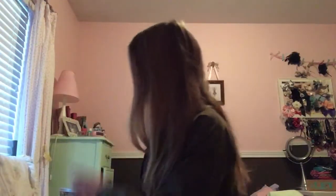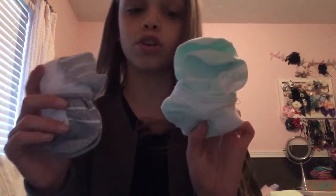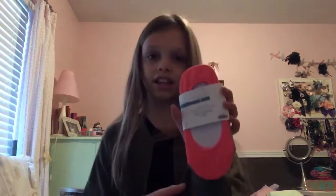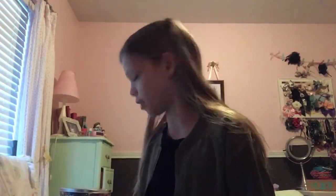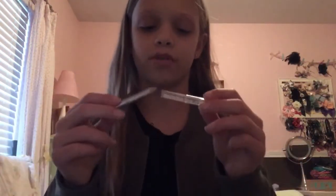I also have some socks, which I've been running out of and all of mine are getting holes in them. I have some cute ones — teal and gray — and then I have the ones that don't show, which I really like because with a lot of my shoes I have to roll up my socks, so these are perfect. I'm so excited. And then I have some cute little highlighter in like the shape of eyeliner.